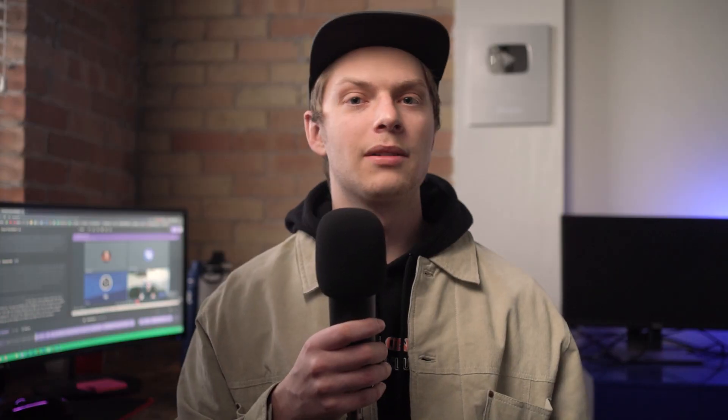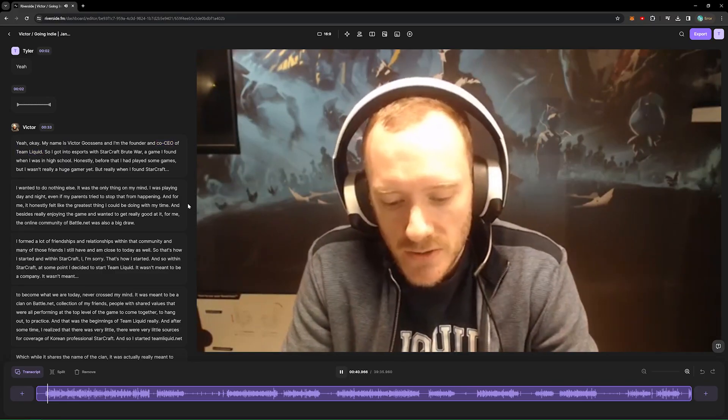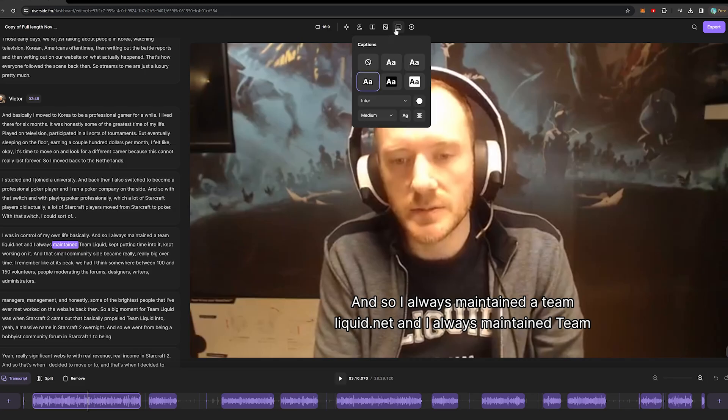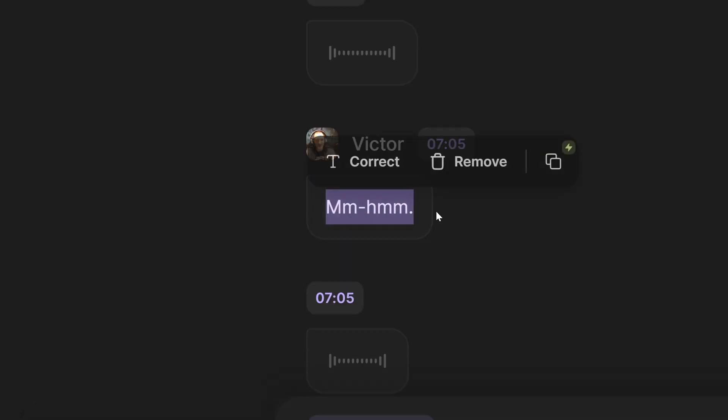Another time saver: most of the basic editing for footage like this, like cutting out silence and adding captions, can be done with just a click. Like in this interview we recorded for an upcoming Going Indie video, I can create the episode, edit the captions, or opt out of them, and make changes within the transcript. Edits made here are really simple — I can select the sentence I want to remove and delete. When I'm done, I export the file.